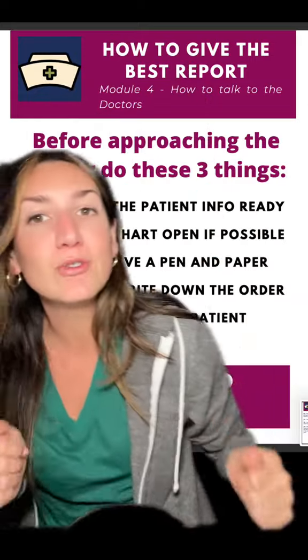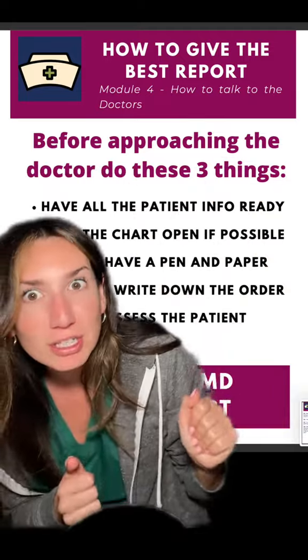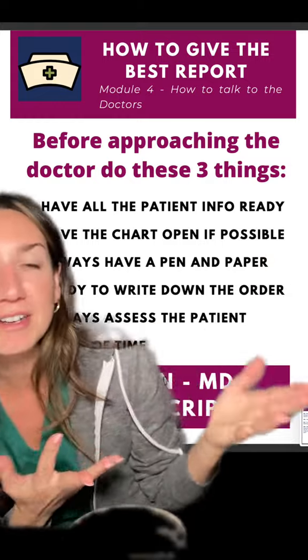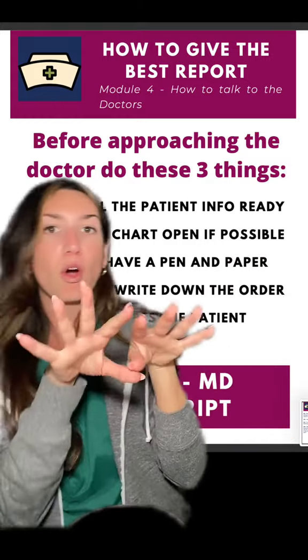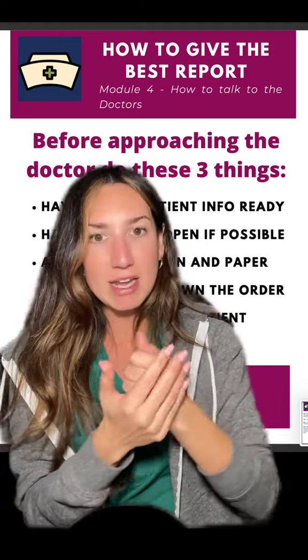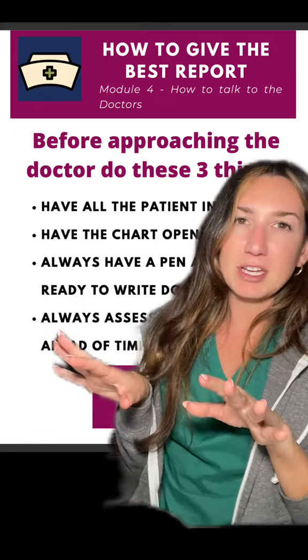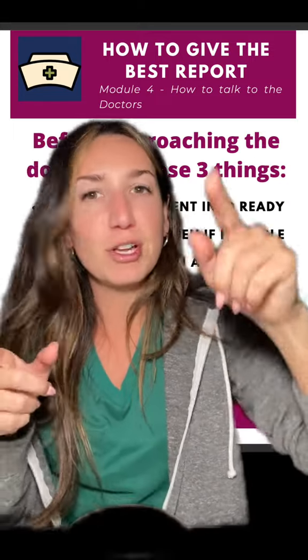This comes straight from my new nurse survival guide. Before you call the doctor, I want you to have all the patient info ready. Have the chart open physically or have the EMR open. Always have a pen and paper ready to write down whatever they're going to say. Always assess the patient ahead of time and check on them before you call the doctor.